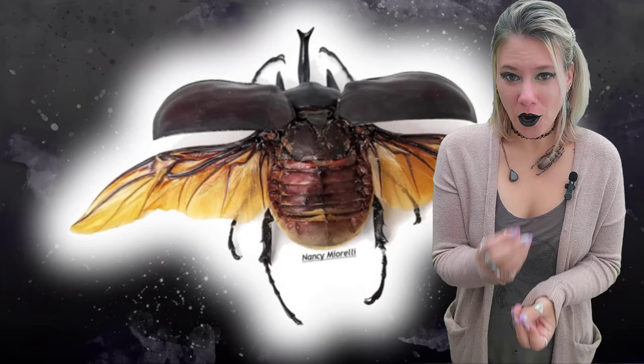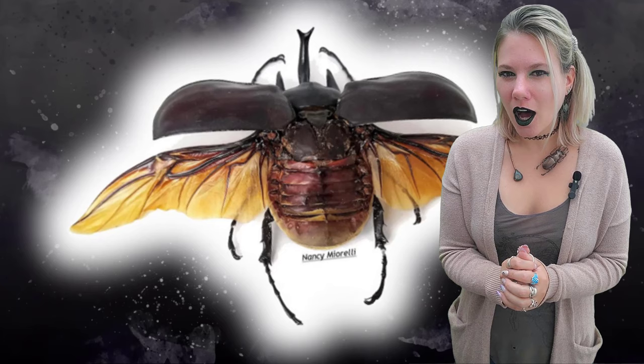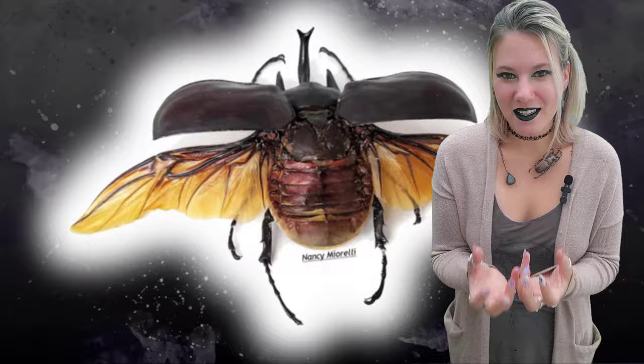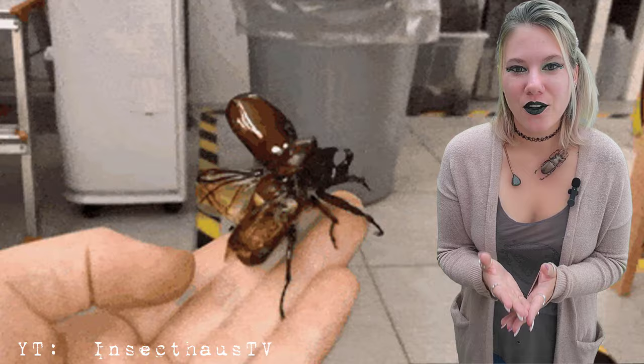A hardened forewing is great for protecting you and lets you occupy all these new environments. However, it is a little awkward when you have to fly. Since they are the forewings, the beetle shell — the elytra — does flap. When a beetle flies, it has to hold the elytra out of the way, the hind wings extend and start flapping, but so do the forewings, that shell, and they're just held up kind of awkward.